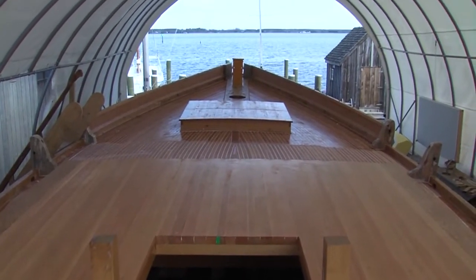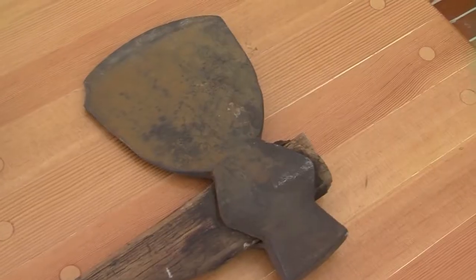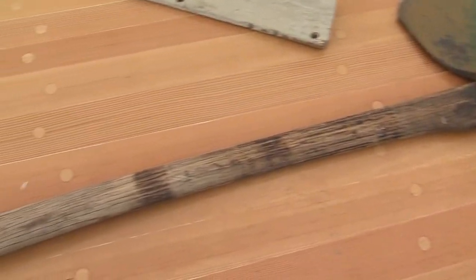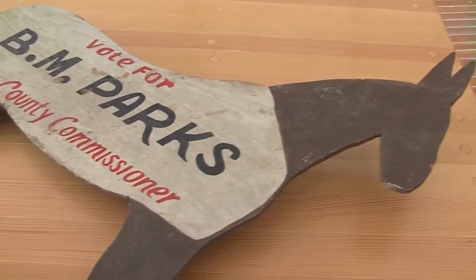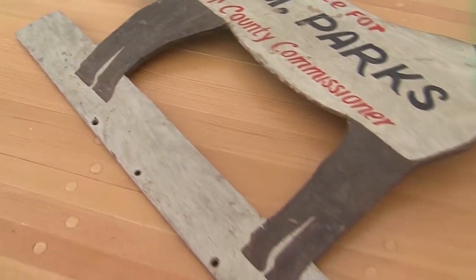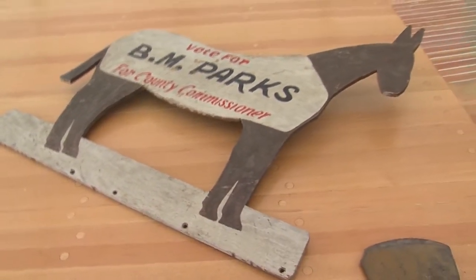And the history here goes well beyond restoring the boat. The family donated some of Bronza Parks' items to the museum. One is a broad axe — just one of several boat builder's tools that Bronza Parks owned and used, perhaps even in the building of this vessel. There's also a campaign sign that Bronza Parks mounted on top of his car, driving around Dorchester County. He was campaigning for Dorchester County Commissioner at the time that he was murdered.